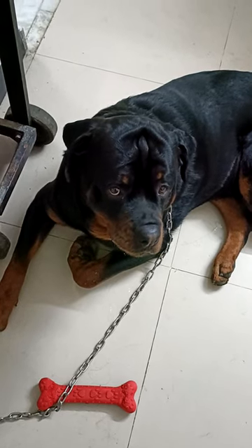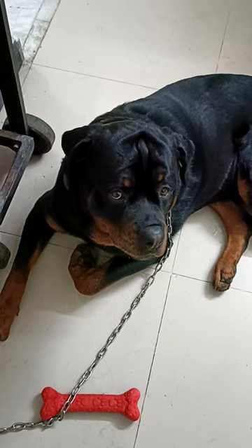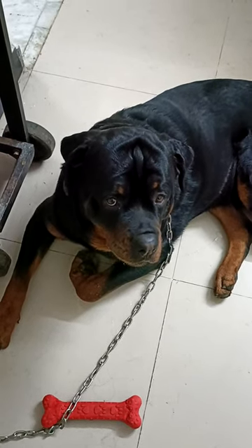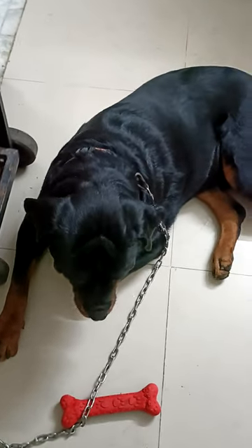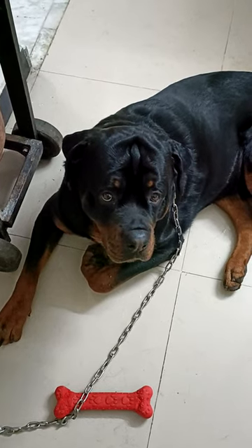8th January 2023. I'm going to illustrate how to administer medicine to your Rottweiler. This is my one year and a few months old Rottweiler, and I'm going to give him multivitamin.